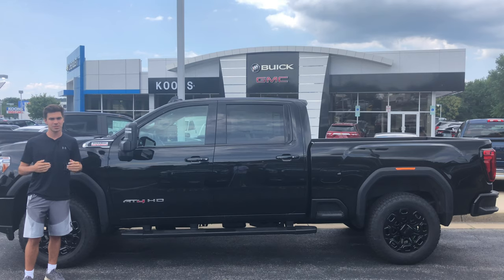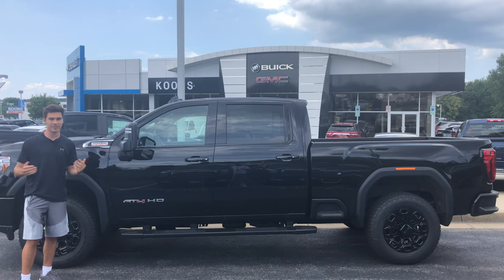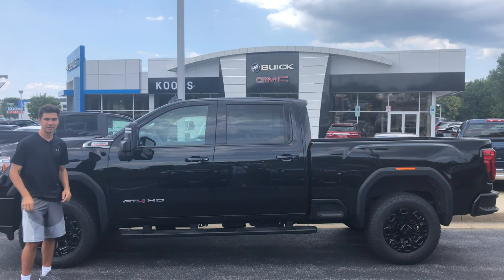A big thanks to Kuhn Chevy Buick GMC of Clarksville for letting us take a look at this very impressive vehicle today. They have some great deals, some great inventory — especially Eric, thank you for helping us out. A link to their website will be in the description below. Let's get into it.